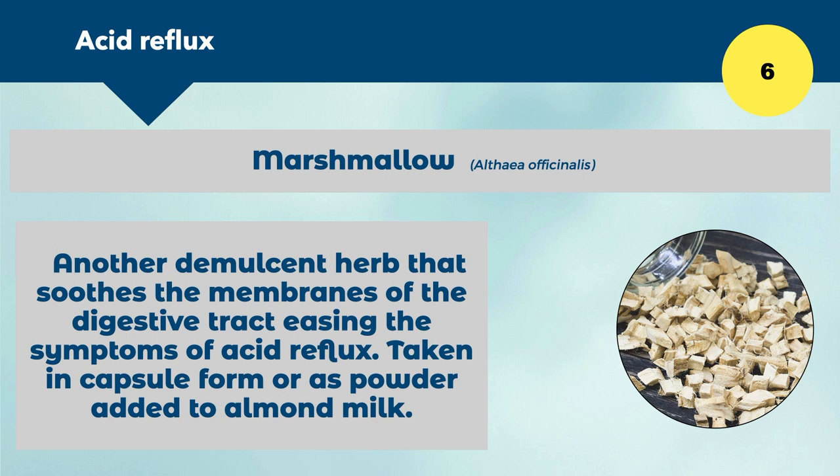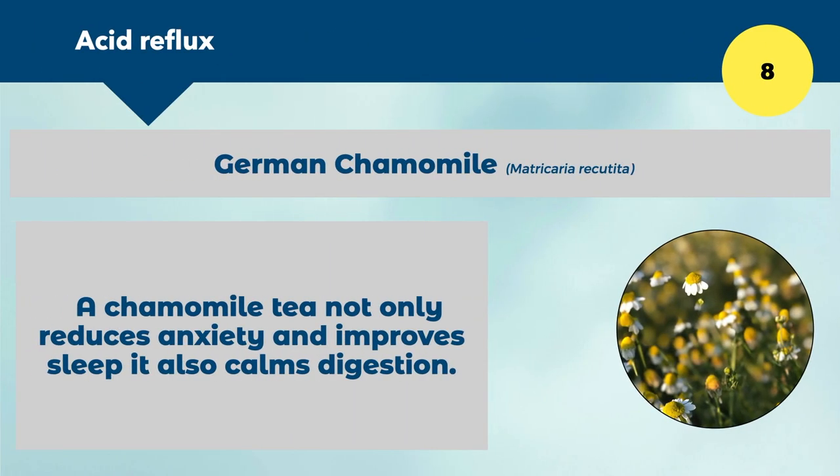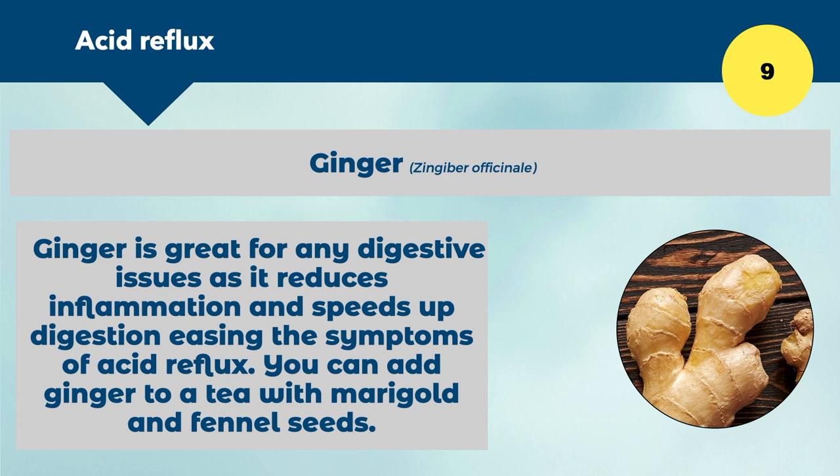Number seven is marigold — a tea made with marigold flowers is a common remedy for acid reflux. It helps heal wounds internally, reduces the burning and scarring, and reduces inflammation. A nice tea could combine marigold, fennel, and licorice. Number eight is chamomile, a lovely tea that not only reduces anxiety and improves sleep but also calms digestion. You could combine chamomile with fennel, marigold, and licorice. Number nine is ginger — a great digestive herb that reduces inflammation and speeds up digestion, which will reduce symptoms of acid reflux.